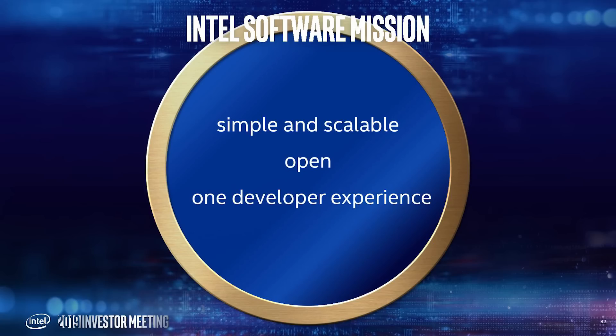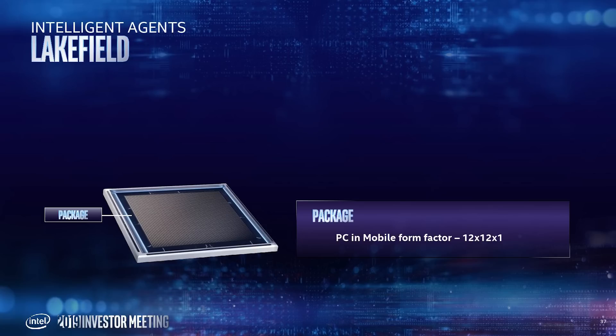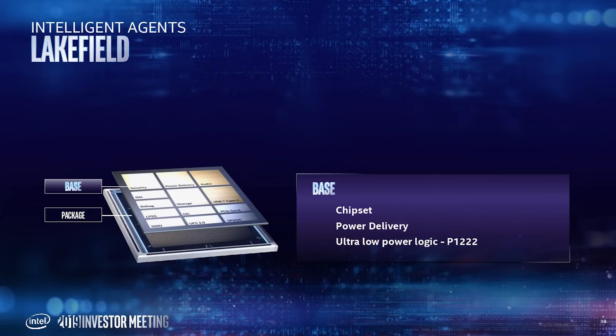This is compared to Ice Lake, which was using the 10nm+ variant of the manufacturing process. This is actually a really good sign for Intel. I'm not saying 10nm++ is going to be the cure-all for everything, but at least it indicates that they are fixing the issue. Clearly, for desktop, this is not really a big deal because we're going to be stuck on 14nm for a while.